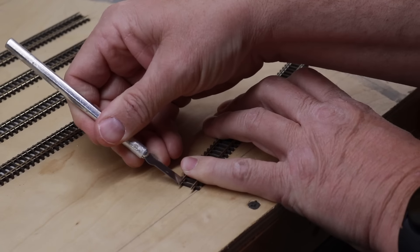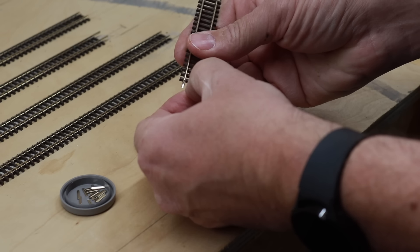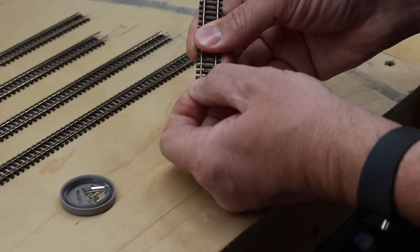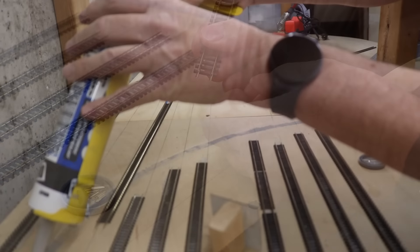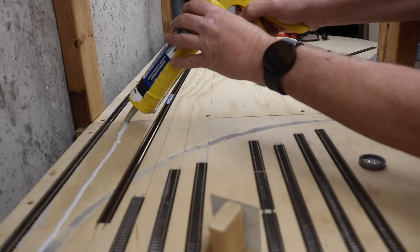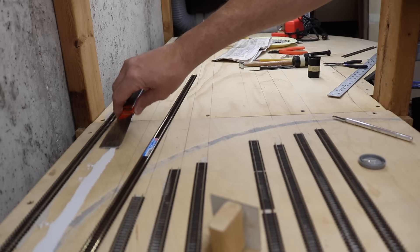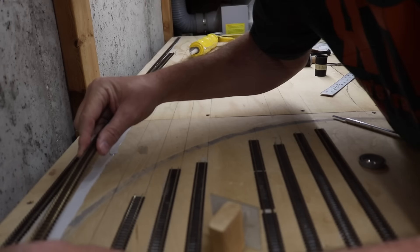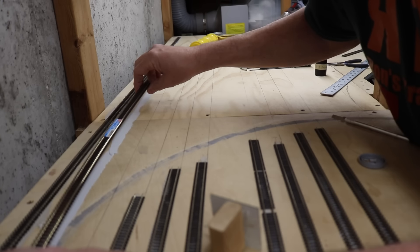I prepared the ends of the existing track for extension by removing spike detail from the last tie to allow rail joiners to slip in, and I also evened up and filed any rail ends that were not smooth and even. You can see here how I used a number 17 chisel blade to remove the tie spike detail and slip a rail joiner between the rail and the ties. This way it's not necessary to add filler ties in between the track joints later. This process won't work for every application, but when soldering straight tracks together it works really well.